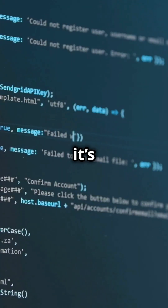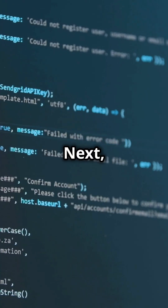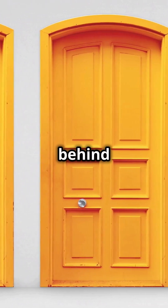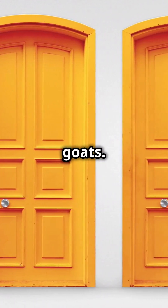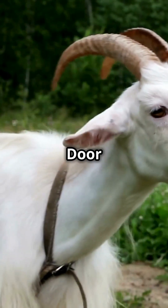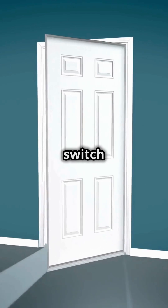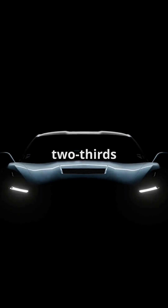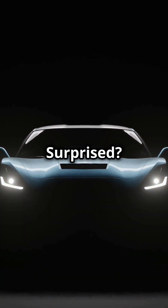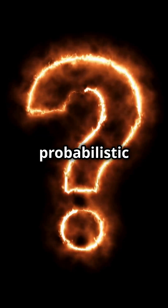This paradox challenges our understanding of truth and self-reference. It's more than wordplay — it's the basis for key ideas in mathematics and computer science. Next, the Monty Hall problem. Imagine you're on a game show with three doors. Behind one is a car, and behind the other two are goats. You pick door one. The host, who knows what's behind the doors, opens door three to reveal a goat. Now you're asked: stick with door one or switch to door two? Logic says switching gives you a two-thirds chance of winning the car, while sticking is only one-third. Surprised? This puzzle shows how intuition can lead us astray in probabilistic reasoning.